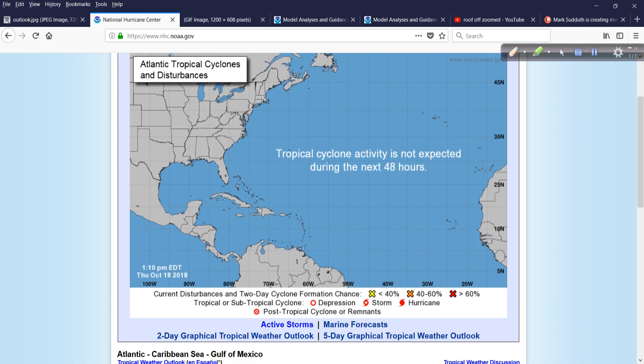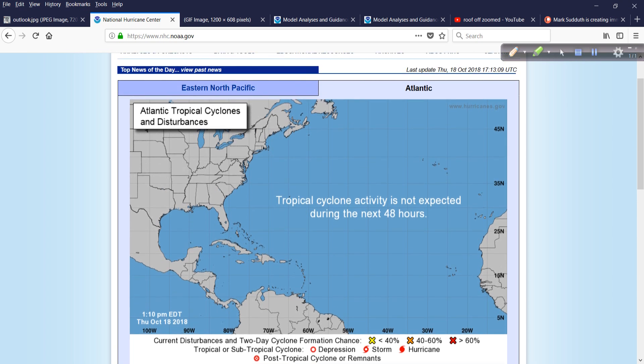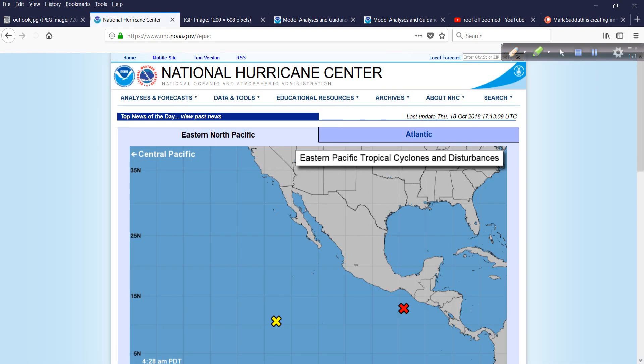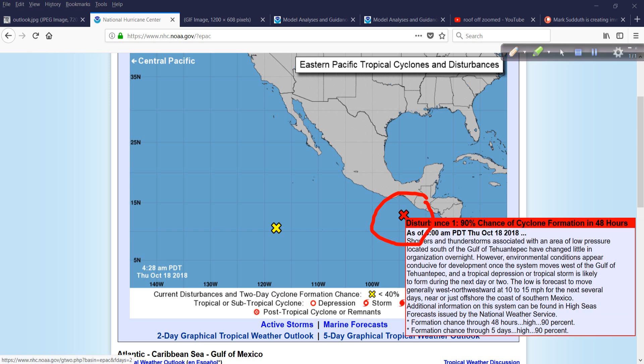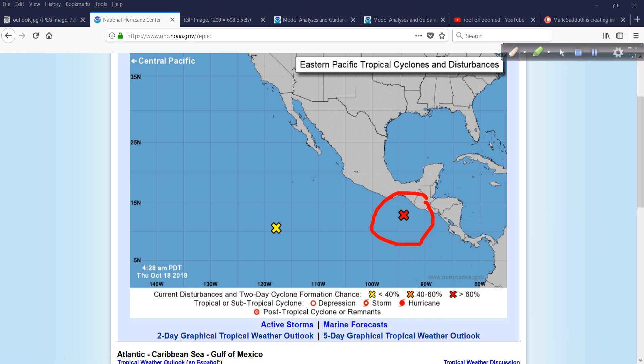A quick look at the Hurricane Center Tropical Weather Outlook pages. Nothing in the Atlantic Basin right now. In the eastern Pacific, we do have Invest Area 99E, and this will go on to develop and move towards the Mexican coastline over the next few days, bringing very heavy rain.